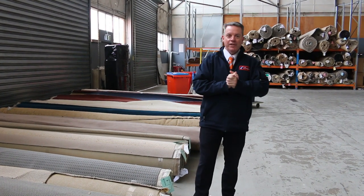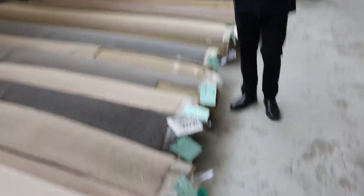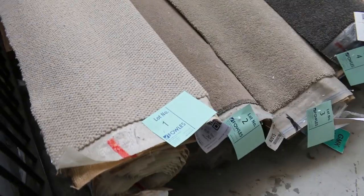G'day, I'm John from Fowler's Auction Sales. I'm here to preview tomorrow's carpet auction. It's Wednesday the 19th of October at 10am. Righto, let's have a look at our rollers and knife carts to start us away.